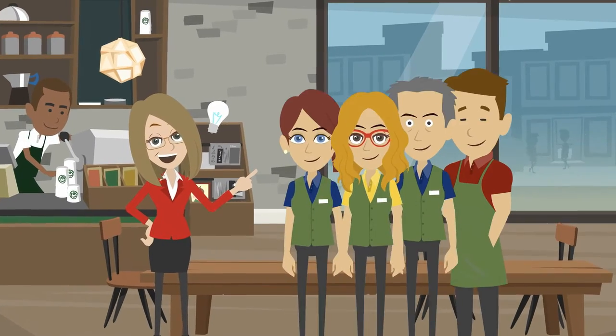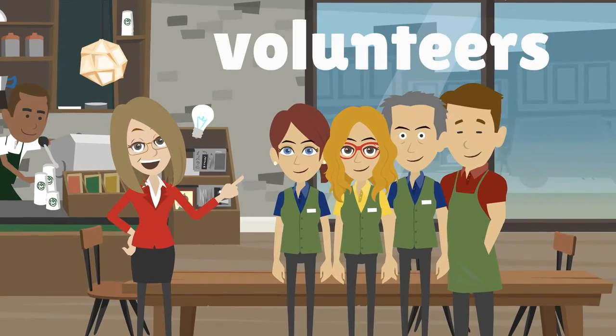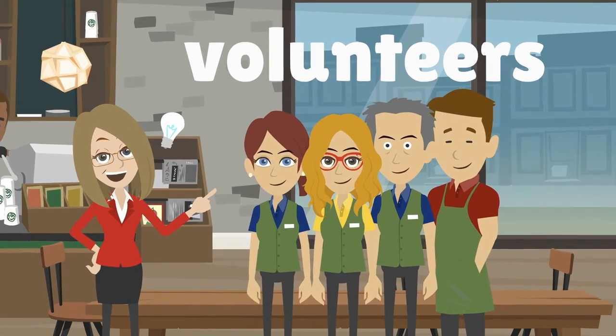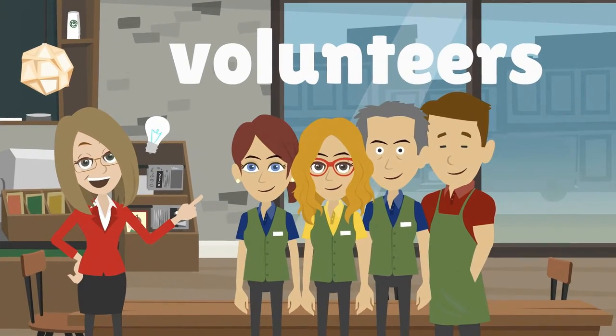Often you need all the help you can get when starting a business. Volunteers are not paid except for their expenses and cannot be required to work.